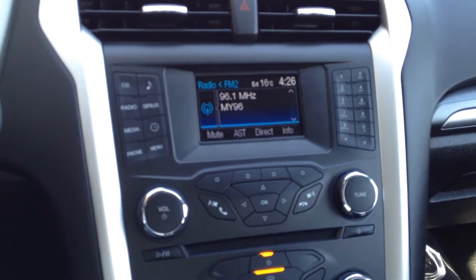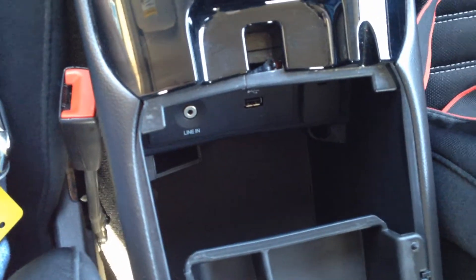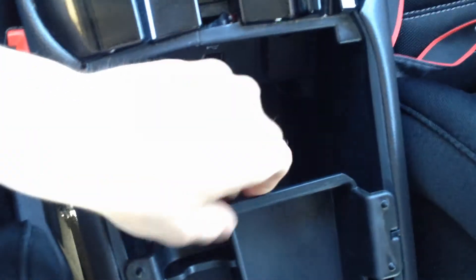We have AM, FM, CD as well as SiriusXM, climate control options, a 12V down here, storage space which goes right through, two cup holders, AUX as well as a USB port, and lots of storage space.